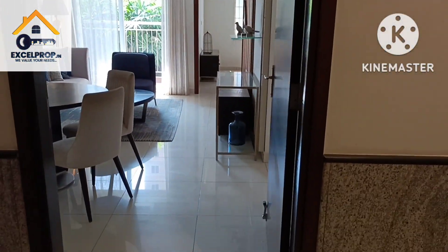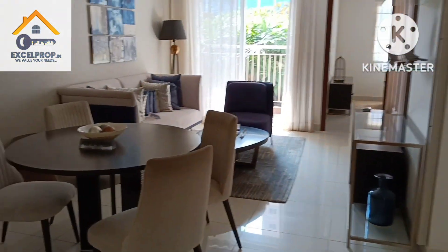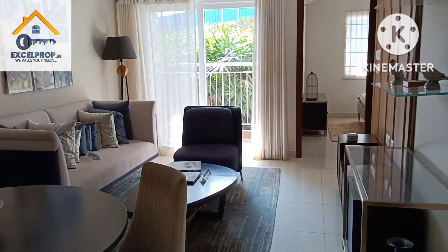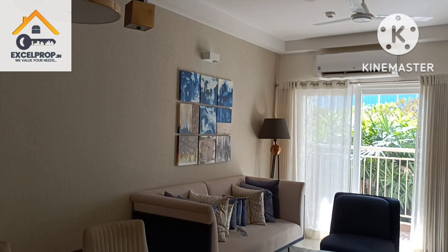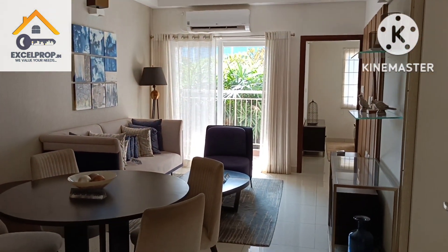This unit is still available for sale. We are looking at a 2BHK, 1,130 square feet, with a carpet area of 630 square feet and two balconies. This is how the exact unit will look, and the interiors are done by Morph.